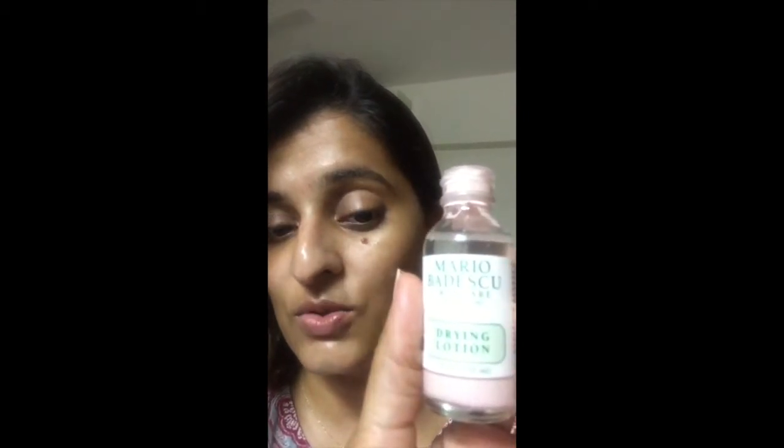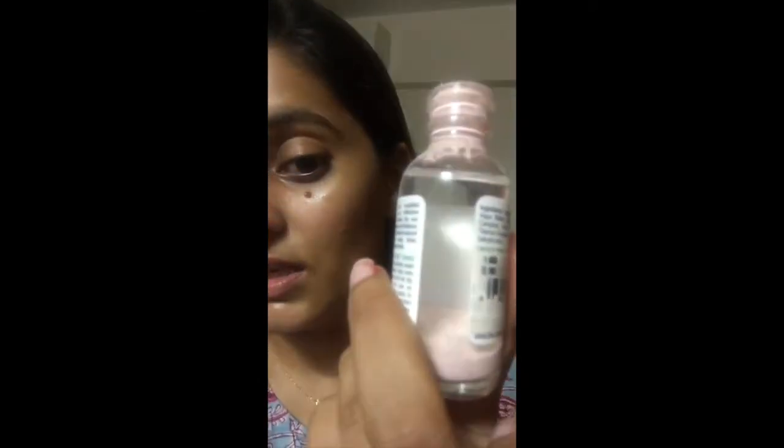I wanted to tell everyone about the Mario Badescu drying lotion. You can see it's a clear liquid with a purple solid settled at the bottom. What you do is take your Q-tip, go all the way down to the bottom, and apply it to the pimple. Then you let it dry and go to bed.